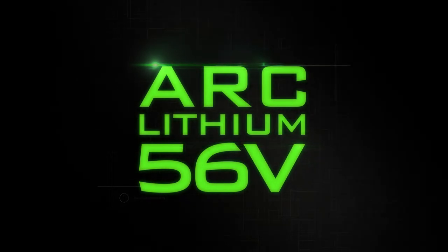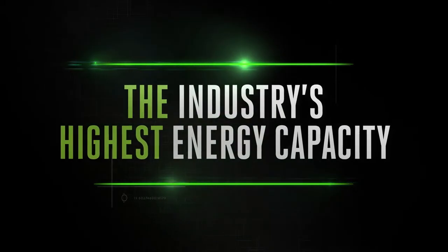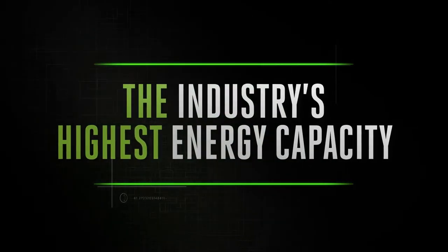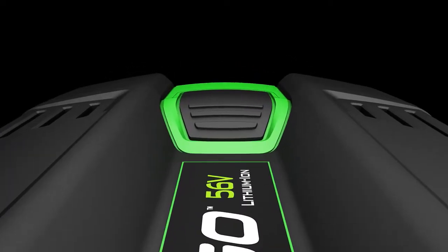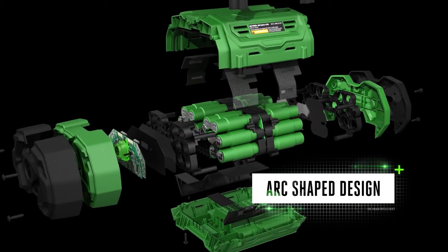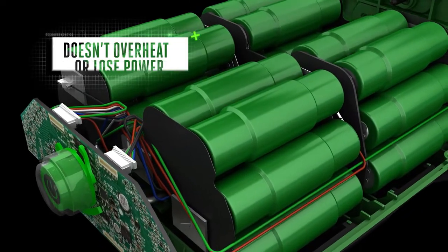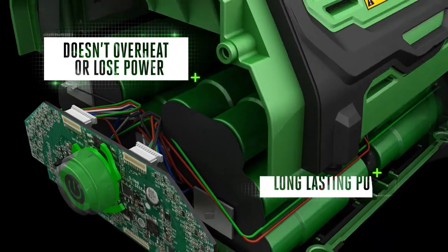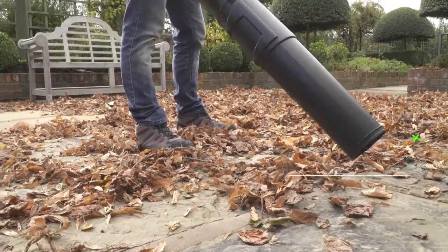This is all thanks to EGO's patented Arc Lithium 56-volt technology, which delivers unmatched performance and the industry's highest energy capacity in a portable handheld battery. Unlike brick-shaped batteries where all the cells are packed together, EGO batteries are positioned in a clever arc-shaped design.